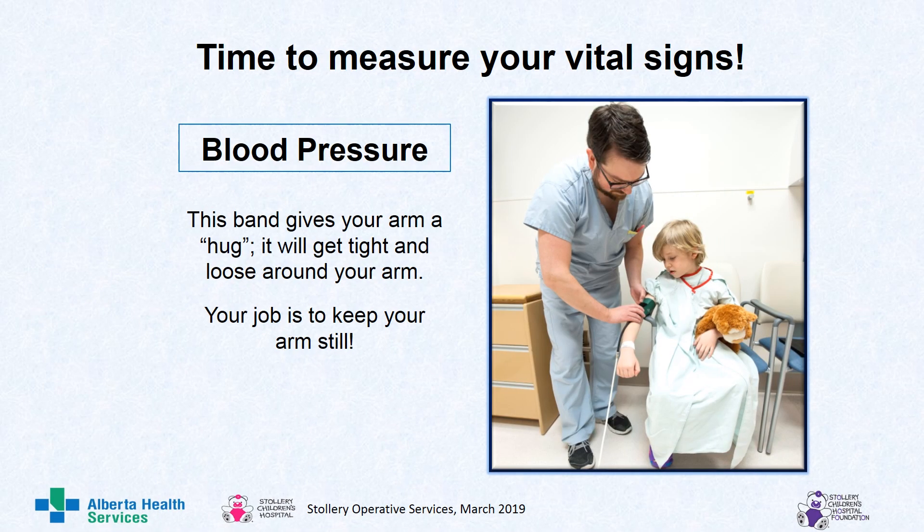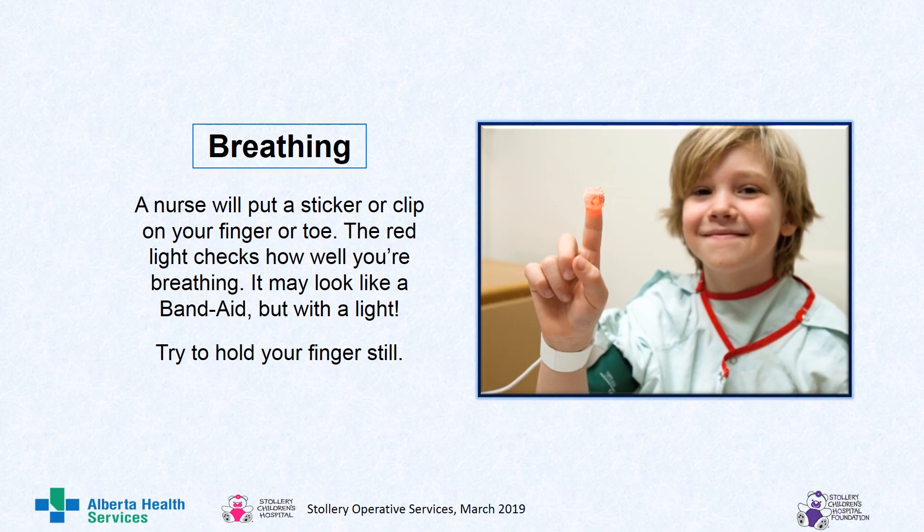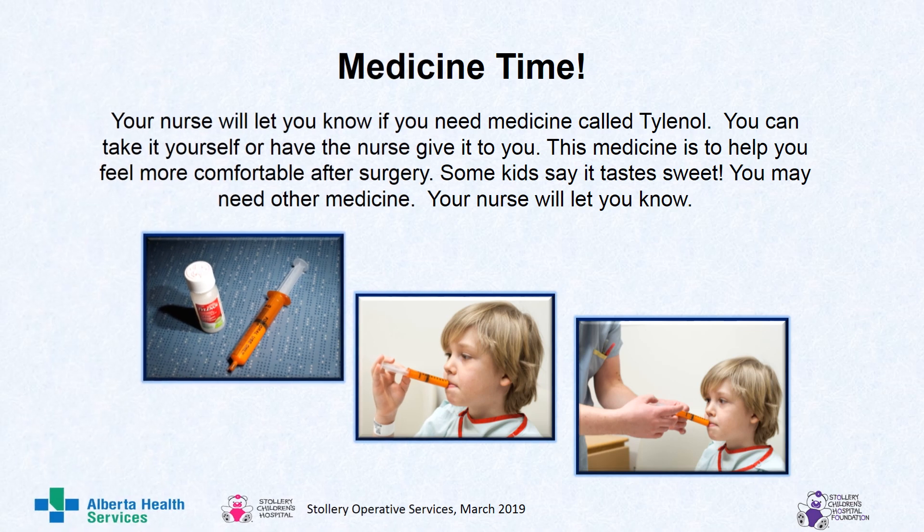Time to check you out. Blood pressure: this band gives your arm a hug. It will get tight and loose around your arm. Your job is to keep your arm very still, just like Cale. Temperature: this takes your temperature by gently touching your forehead and temples. It will beep when it's done. Breathing: a nurse will put a sticker or clip on your finger or toe. The red light checks how well you're breathing — it may look like a band-aid but with a light. Try to hold your fingers still. Medicine time: your nurse will let you know if you need medicine called Tylenol. You can take it yourself or have the nurse give it to you. This medicine helps you feel more comfortable after surgery. Some kids say it tastes sweet. You may also need other medicine, and your nurse will let you know.